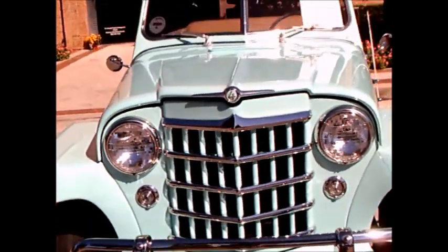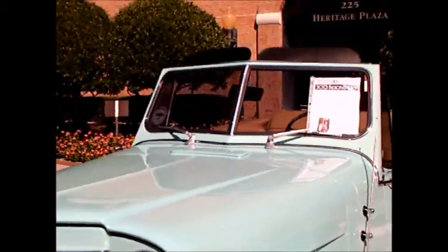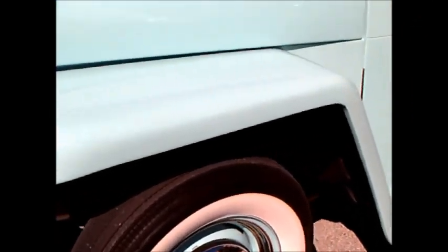This is a 1950 Willys Jeepster. It happens to be for sale. These were popular back in the day — essentially it was a convertible based on the Willys Jeep.